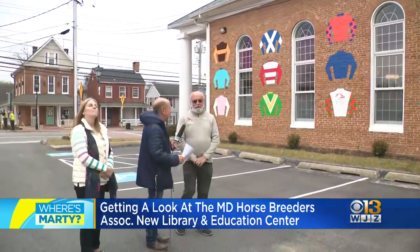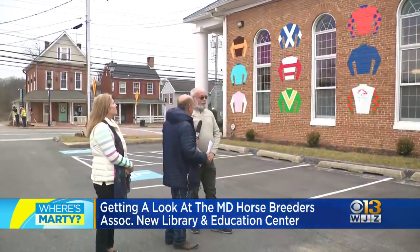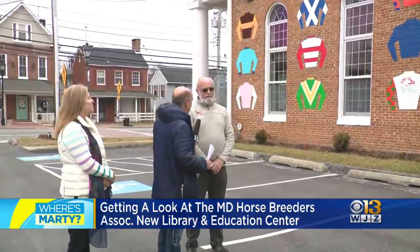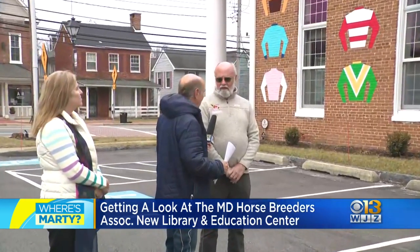How long did it take you to do these? It took us three days to install them — just to install them. And it took us about three days to prep them and have them ready to install. We want to shout out Cricket Goodall, who is the driving force behind this and who is in Annapolis right now for the opening session of the Maryland State Legislature.